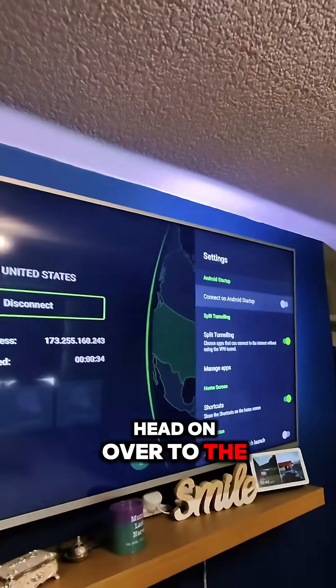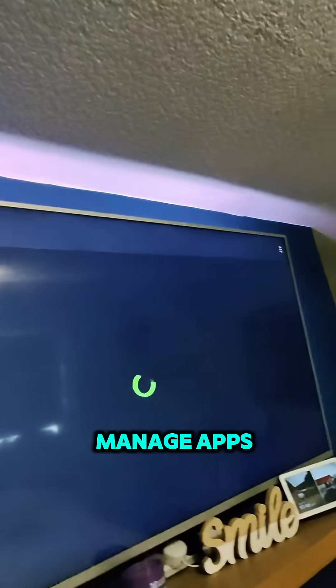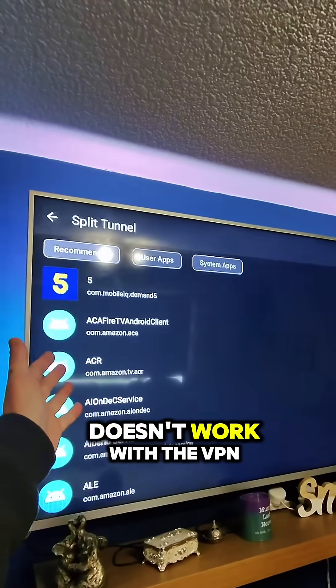To do that, you head on over to the settings cog, go to split tunneling, turn that on and then go to manage apps. On here, you basically select the app that doesn't work with a VPN.